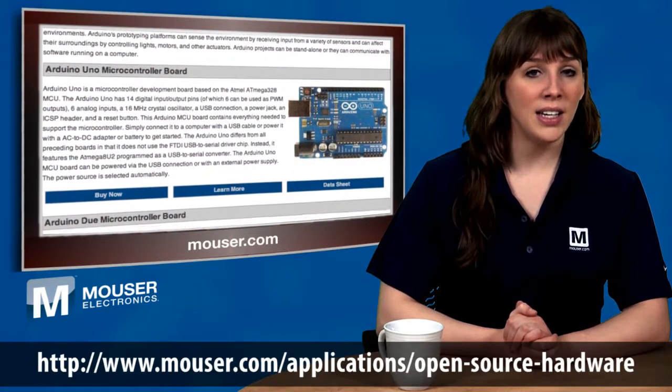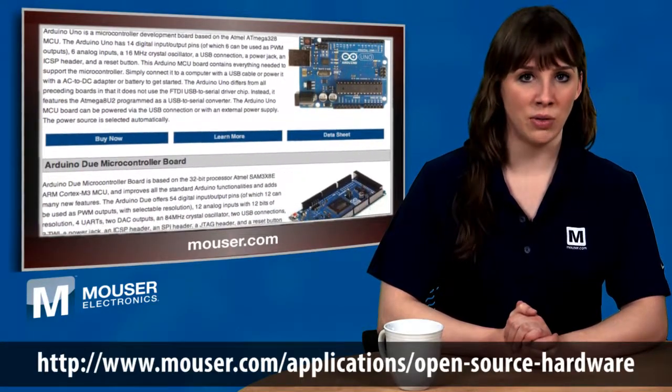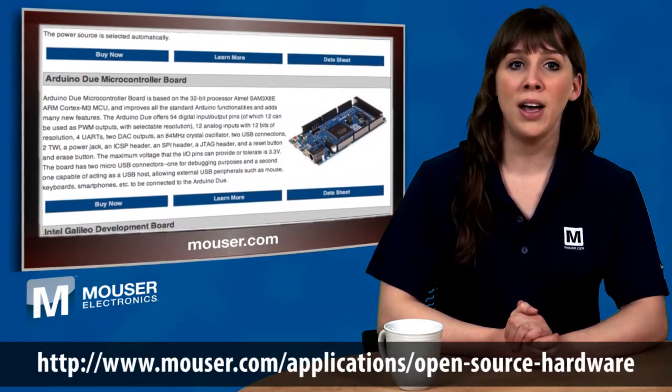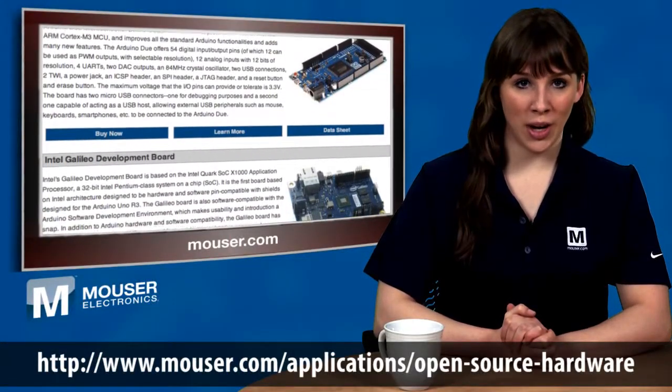The highly interactive site contains a fairly comprehensive tool on the latest open source hardware boards and accessories, including BeagleBone, Arduino, Netduino, STM Microelectronics Nucleo, Texas Instruments Launchpad, and the Intel Galileo. This new technology site is organized so it's project-oriented,